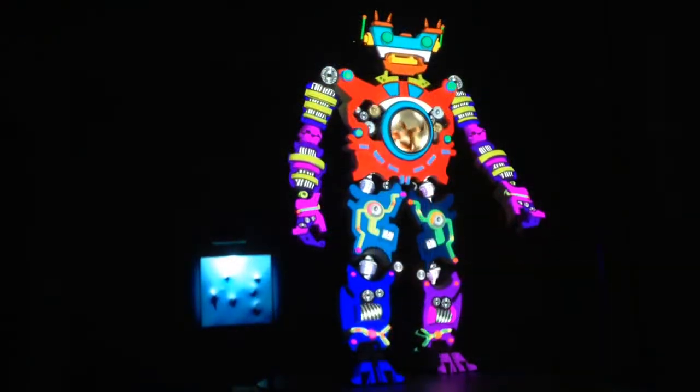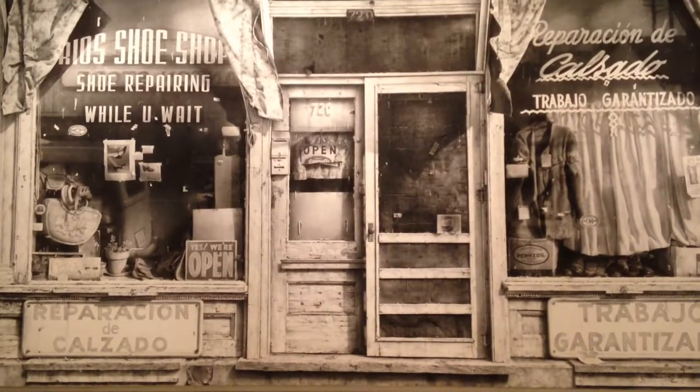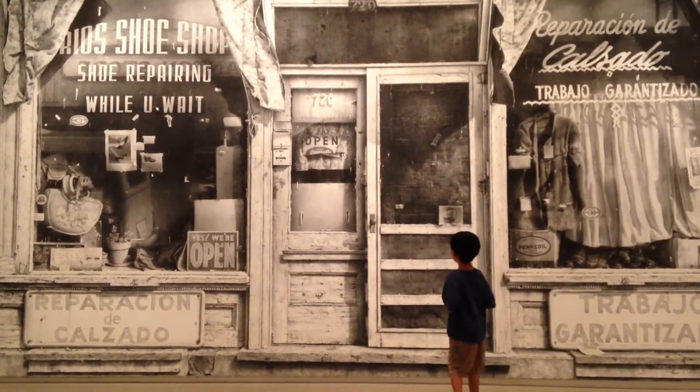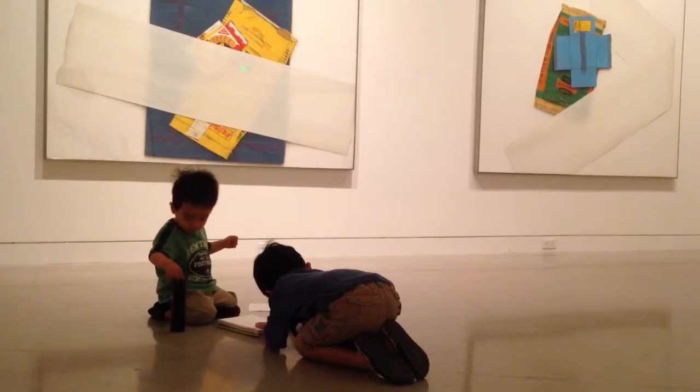This is the scariest robot I've ever seen. Now I'm stepping into a painting. I am drawing in my sketchbook.